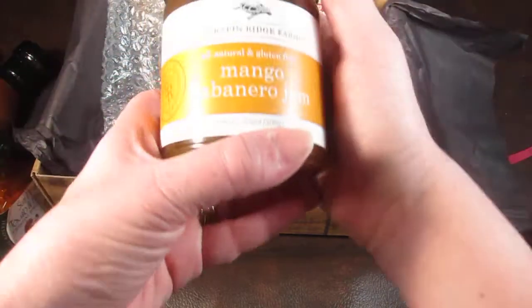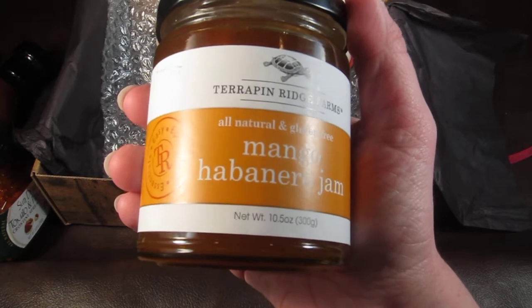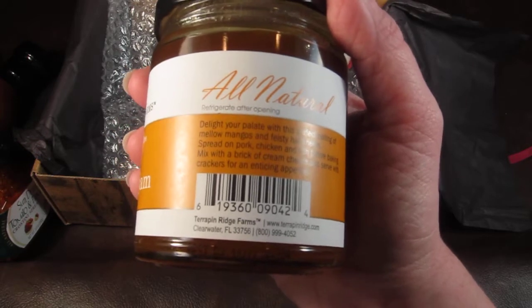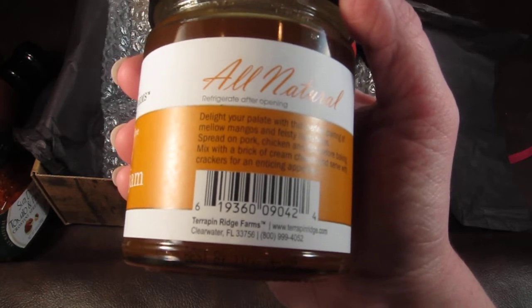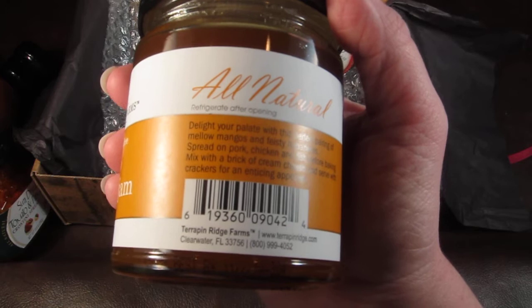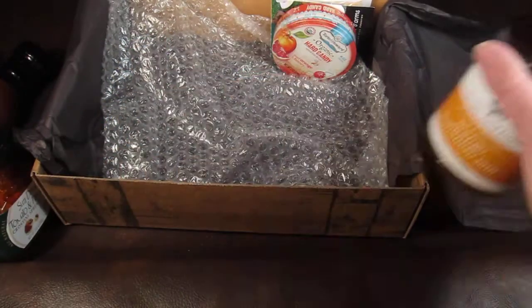This is Mango Habanero Jam by Terrapin Ridge Farms. It delights your palate with a perfect pairing of mellow mangoes and feisty habaneros. You can spread it on pork, chicken, and fish before baking, or mix it with a brick of cream cheese and serve with crackers for an enticing appetizer. That sounds really good.